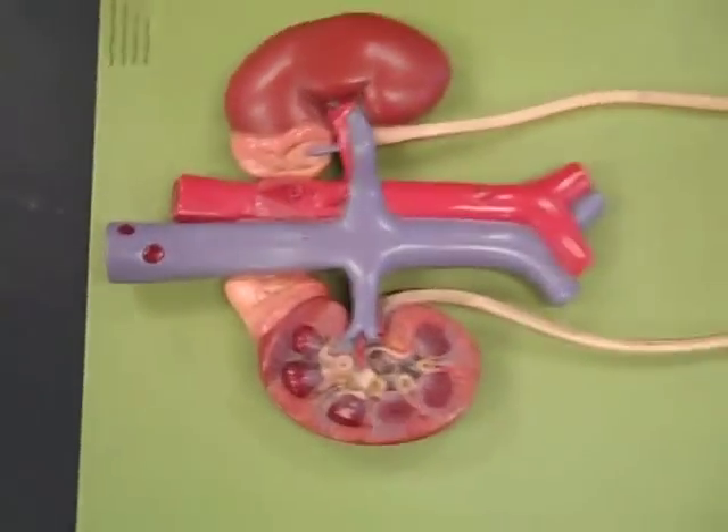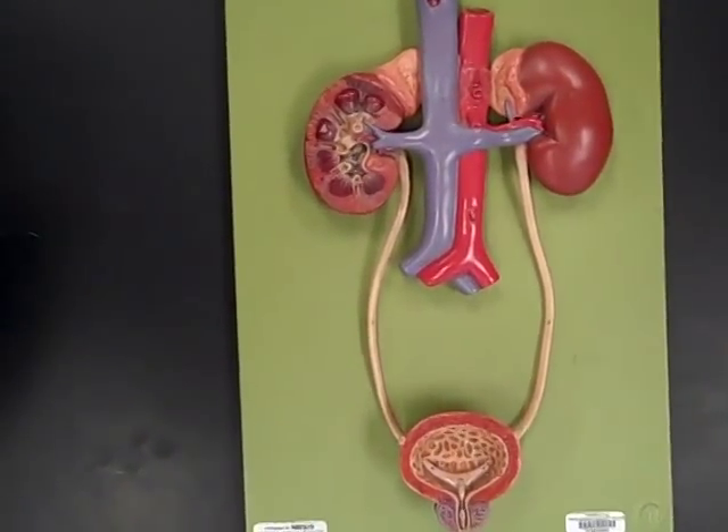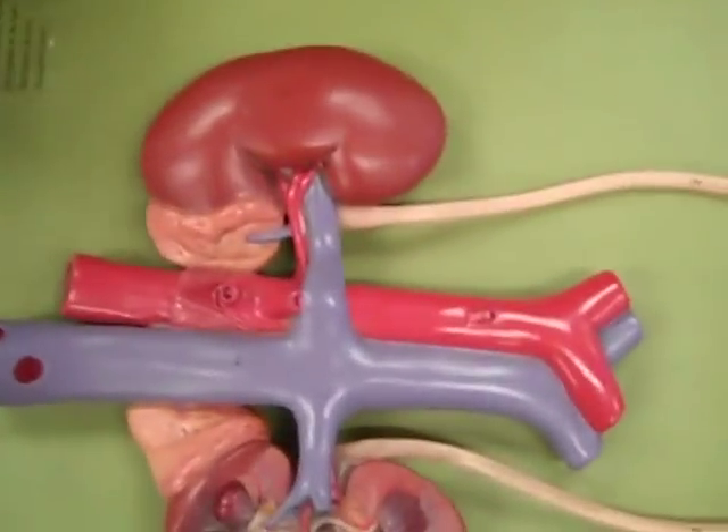Hey, we're back. It's been a long time. We're back, we're in action. We were going to do the urinary system today. So we got a urinary system model here that we're going to go through. I got my purple pen to point at things.